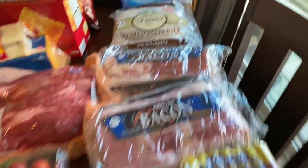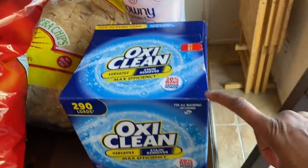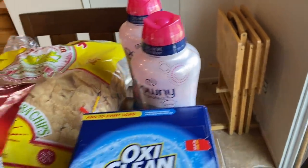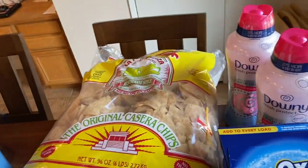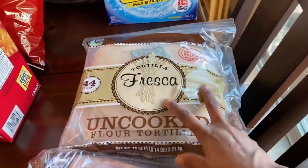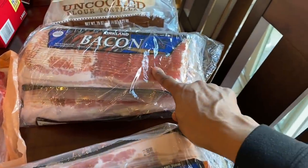So the first store up is Costco. At Costco we got OxyClean — I was out of mine — two bottles of the Downy Unstoppables fabric softener pellets, burritos, a bag of tortilla chips, the uncooked tortillas, and the Kirkland bacon. You guys know we love this bacon — it's four packs in there, and I got two of those so that's eight packs.